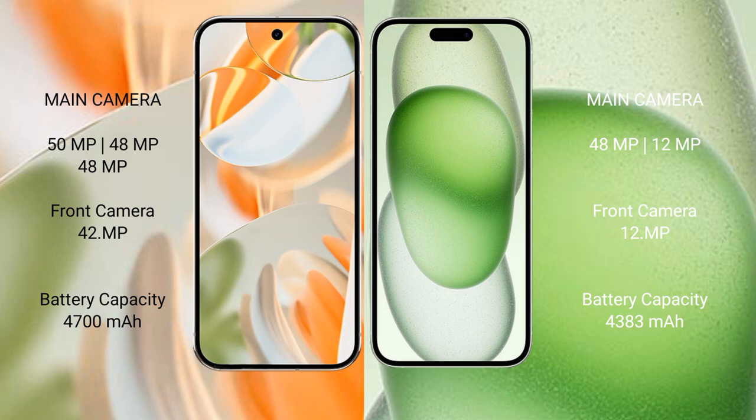The Google Pixel 9 Pro has a 4700 mAh battery with 27-watt fast charging support, while the iPhone 15 Plus has a 4383 mAh battery with 30-watt fast charging support.